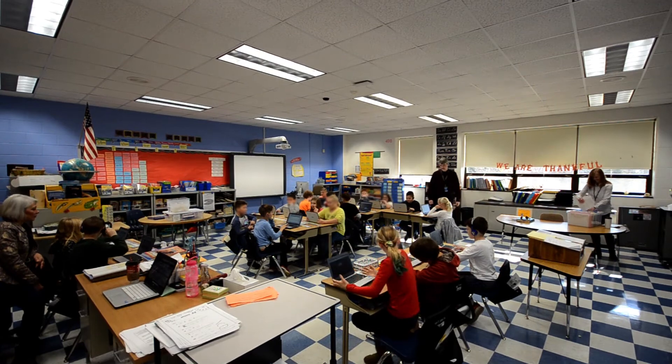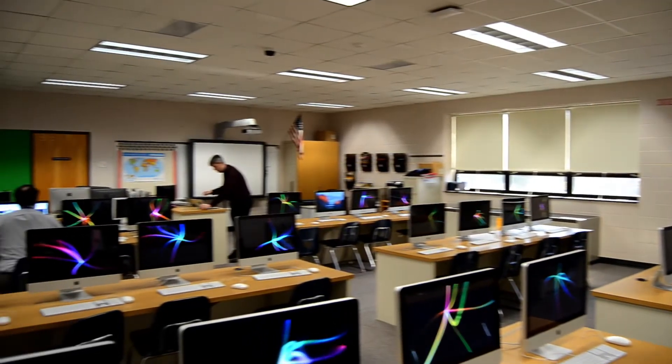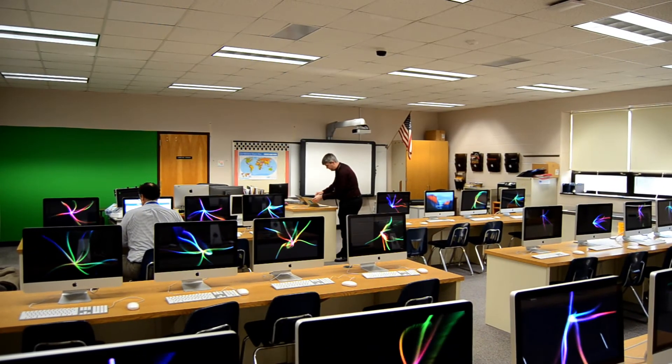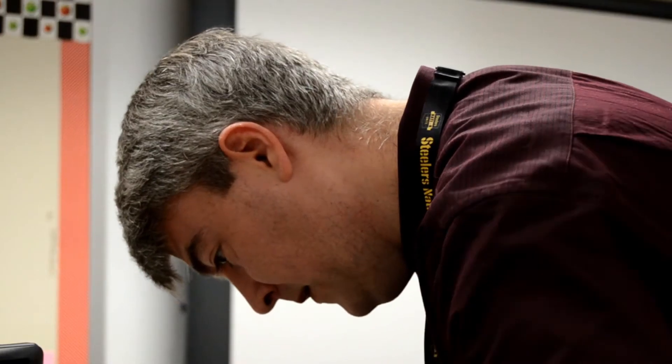I came into the school about three and a half years ago and they had three carts of MacBooks, and they were for the upper grades only. When I first came in, I decided to go with a different route and we went with Chromebooks, just because of the cost involved and the ease of use.